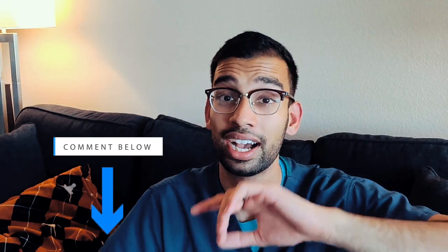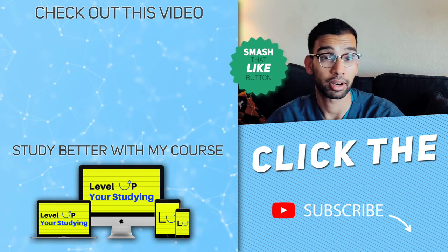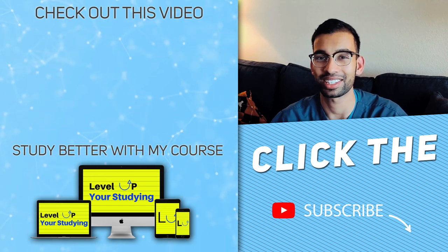If you have any questions, hit the comment section down below. Before you leave, make sure you smash that like button and subscribe to the channel. Thank you guys as always for being part of my journey — hopefully I've been just a little help on yours. I'll see you guys in the next one. Take care, my friends.